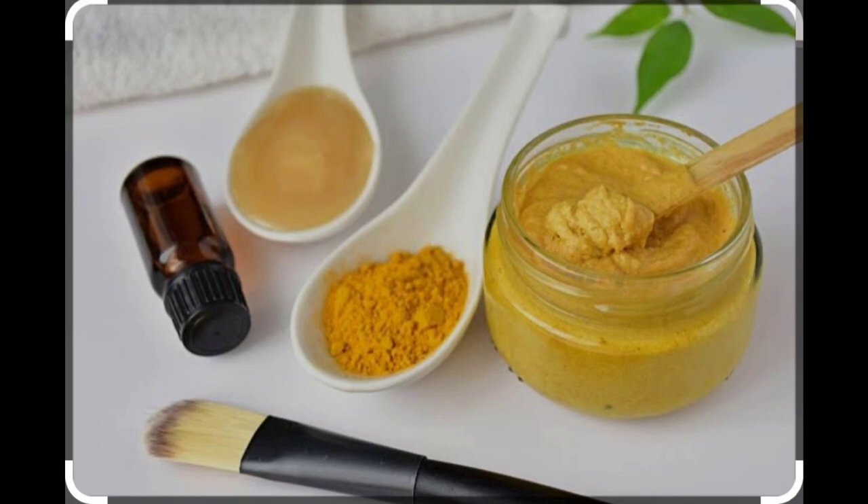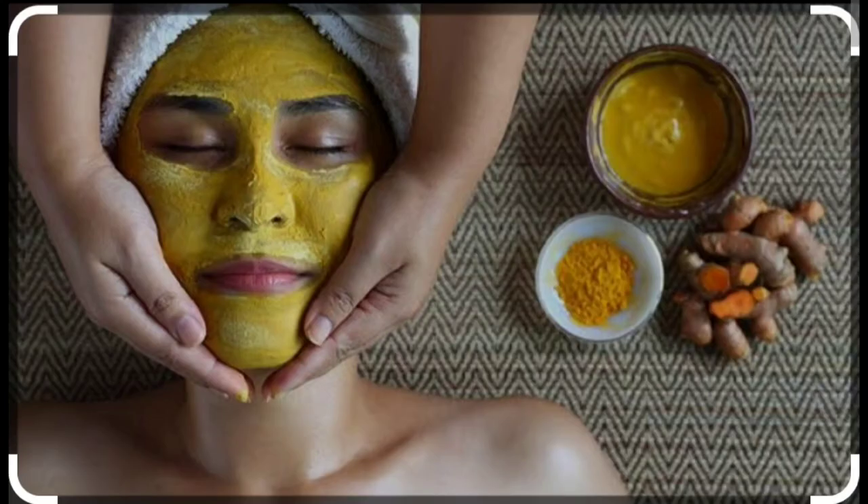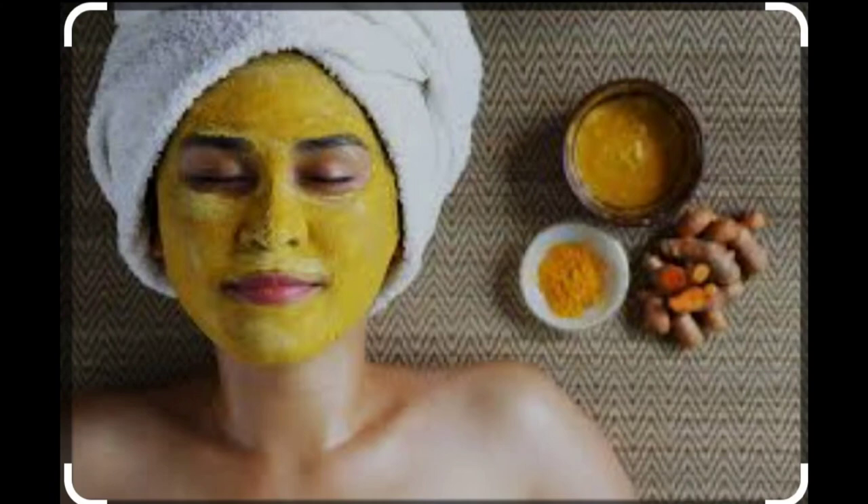Not only does it give your skin a glow, but turmeric also makes the skin rejuvenated and keeps dull skin at bay. Turmeric not only eliminates free radicals that damage the skin but also enhances collagen production that helps keep the skin supple and fresh.